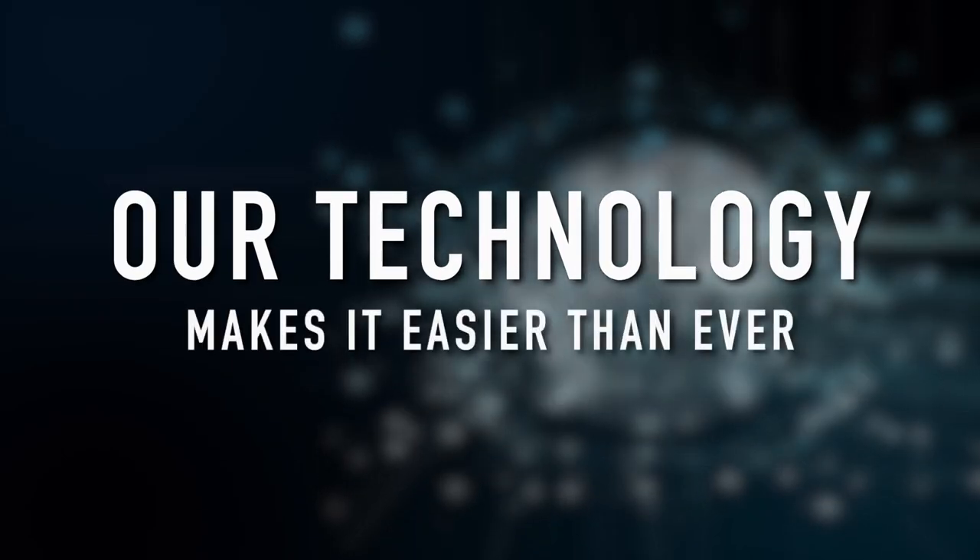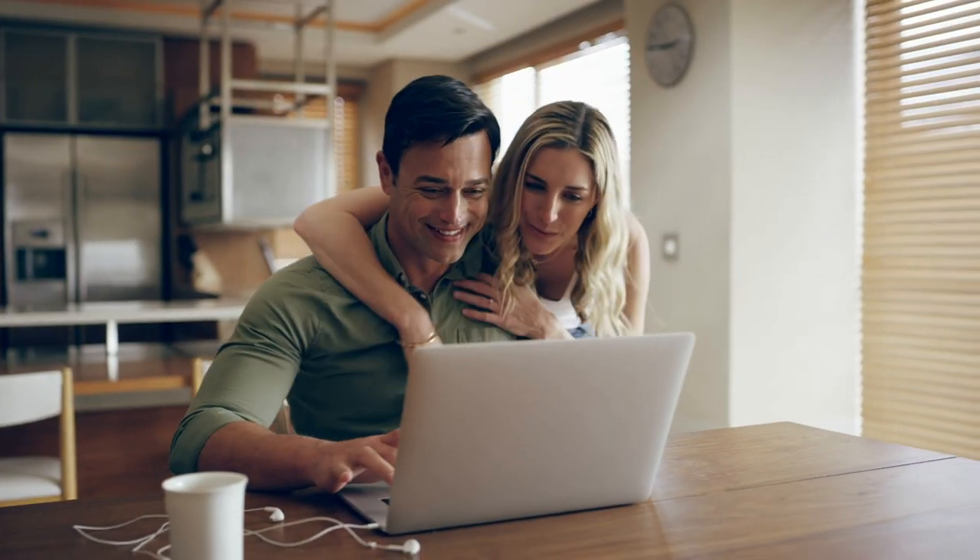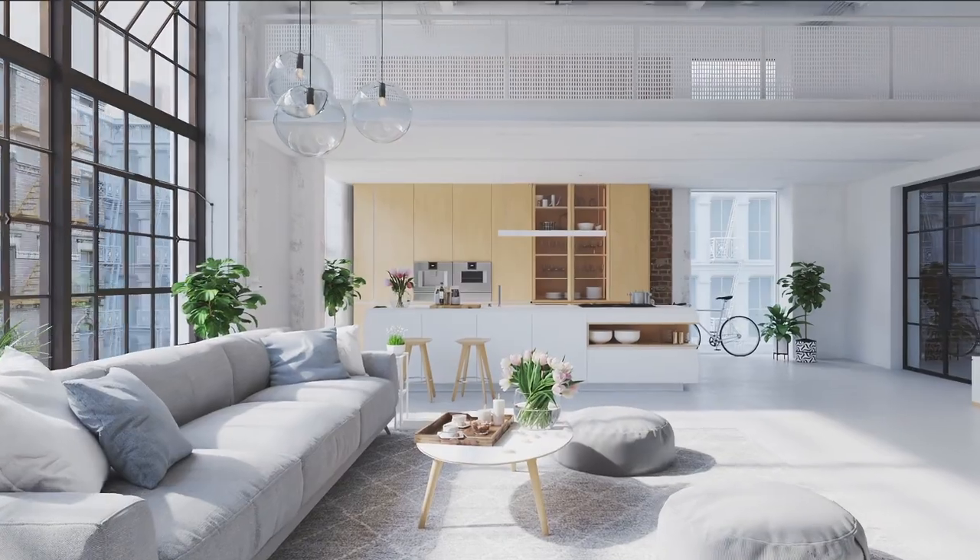Our technology makes it easier than ever to sell your home for top dollar. The first step in the selling process is knowing what your home is worth. It might be worth more than you think.